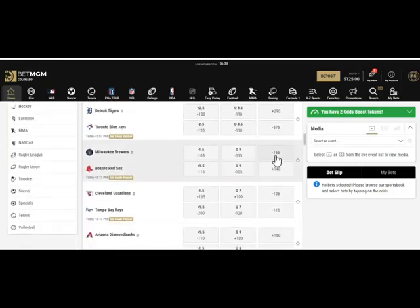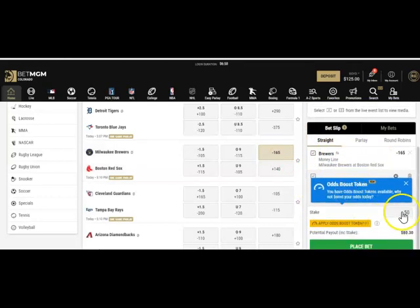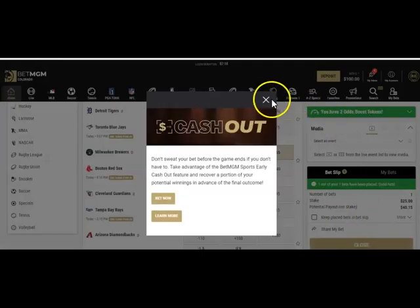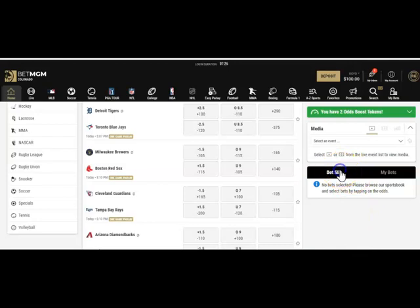I've identified a game — the Milwaukee Brewers were about minus 155 earlier, but the odds have moved. For today's purposes I'll take the Milwaukee Brewers at minus 165. Here's our wager on the right side — it asks how much we want to stake, so let's put in $25. The potential payout shown is $40.15, meaning we risk $25 and get $40.15 back. We hit Place Bet, it processes, and it's now in the bet slip keeping track for us.